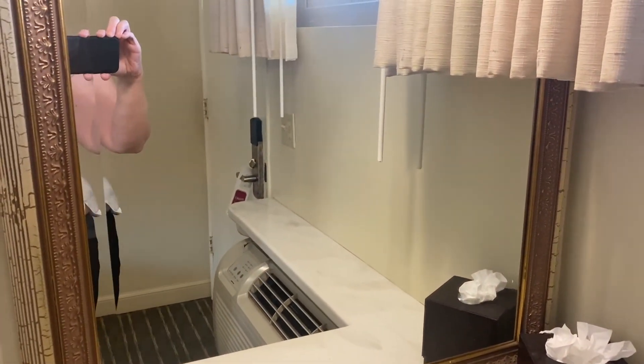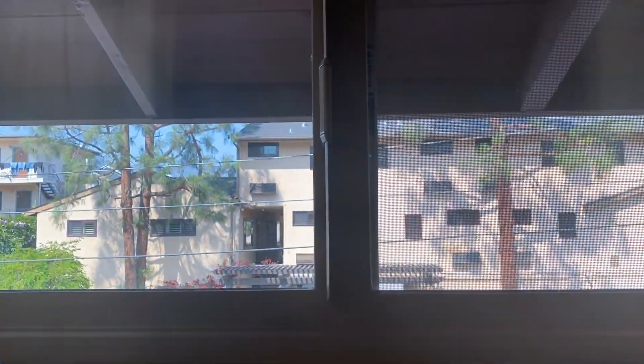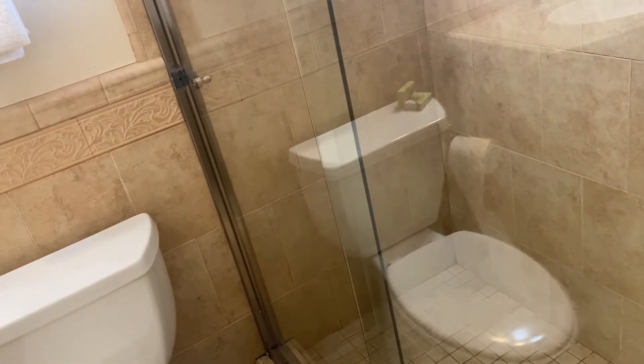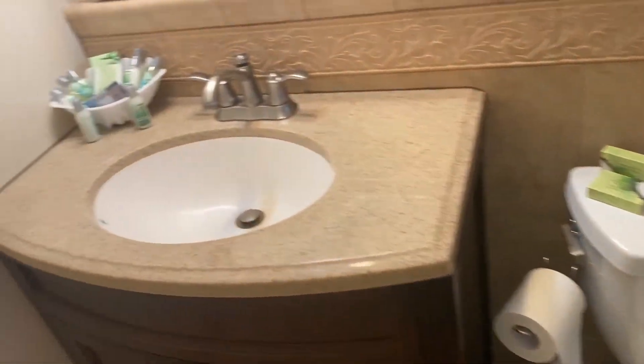First thing you'll see is this mirror and little table right here, and a small window right here. And right here is the bathroom — looks like we have a shower, a pretty big shower. And this is the toilet. This is basically the bathroom.